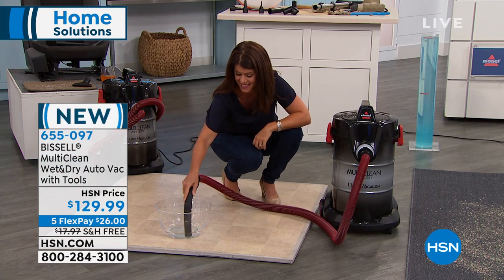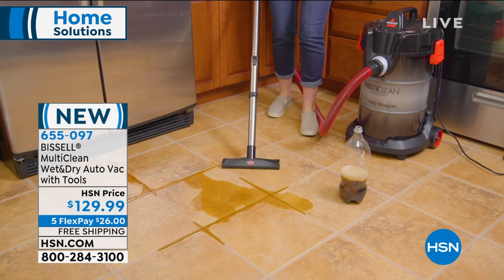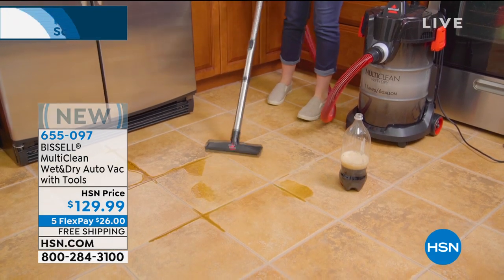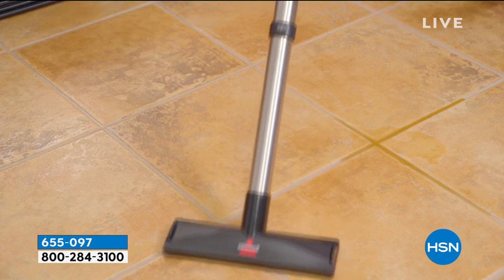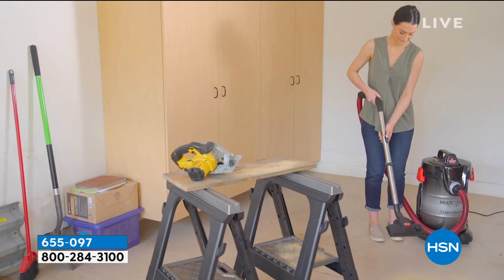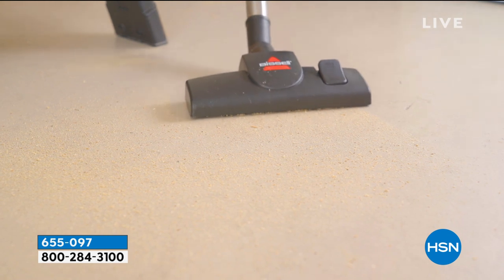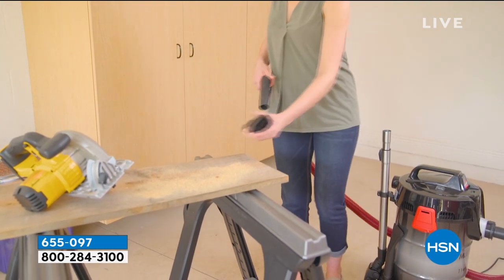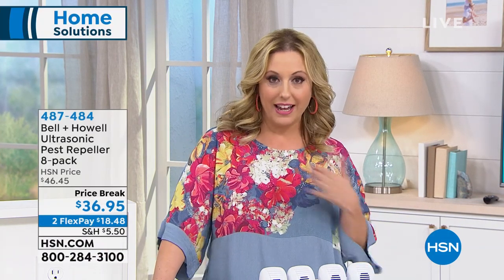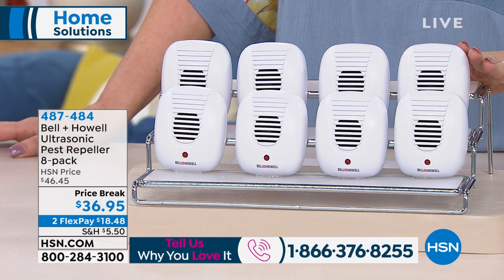We don't have anything like this Bissell at HSN — this is the very first presentation, brand new, with five flex pay of $26 and free shipping from Bissell. It is wet-dry, so you can vacuum up giant spills in the garage. Now we're continuing with keeping bugs away. It's getting to be summer, the bugs are coming in. This is a product I own and have in my home. Our toll-free testimonial line is 1-866-376-8255.